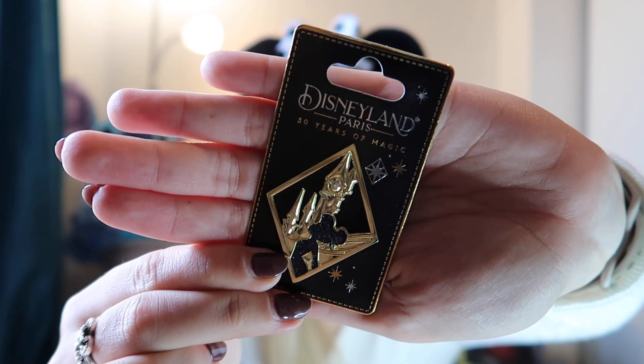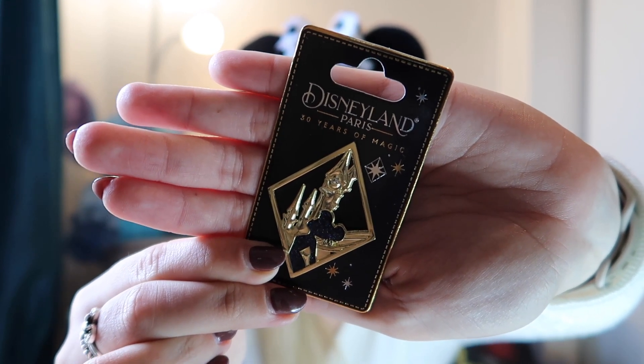The last pin I bought was this 30th anniversary pin featuring Tinkerbell and the castle. I'd seen it on Shop Disney quite a while ago but never bought it, and then when I did go to buy it it was sold out. So when I saw it in Disneyland Paris I decided to just get it. It was 15 euros — the priciest pin — but Tinkerbell is one of my favourite characters and I feel like she doesn't get a lot of merchandise. It was an impulse buy on our last day as we were leaving through Disney Village.